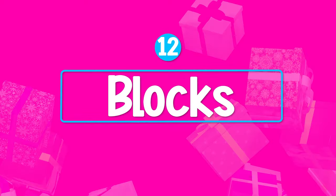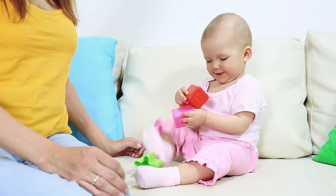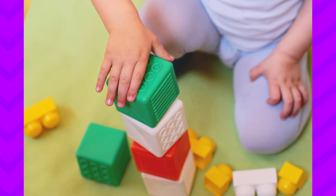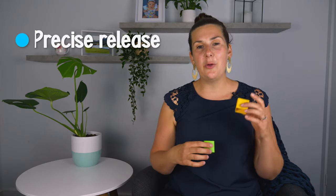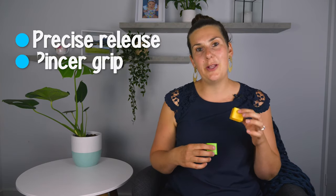I also really like blocks at this age. Babies initially will start to bang the blocks together or bang them on the table. Then by twelve months they're starting to stack one on top of another. It's a really great toy that will grow with them and it works on their fine motor skills — that precise release and also the pincer grip.